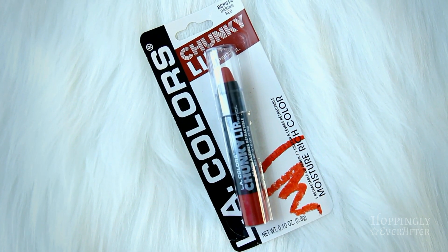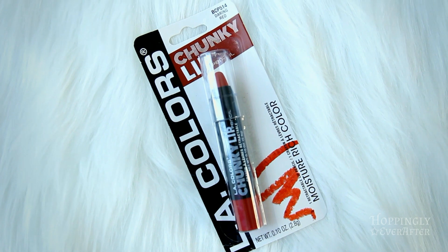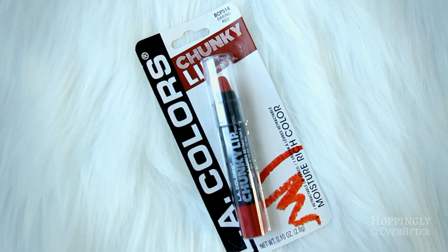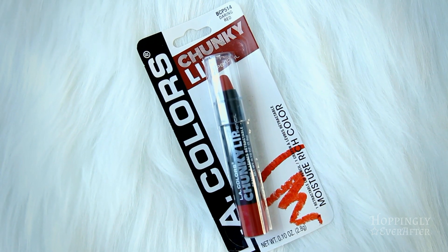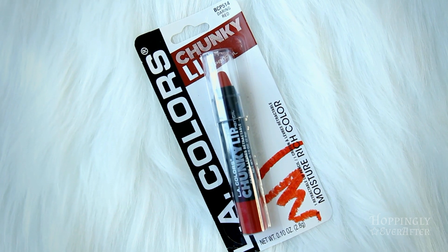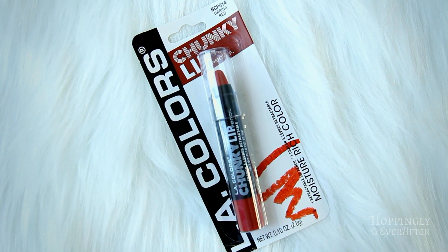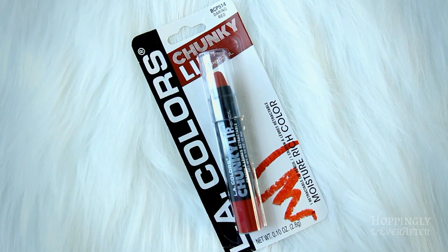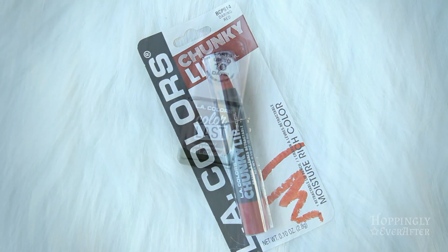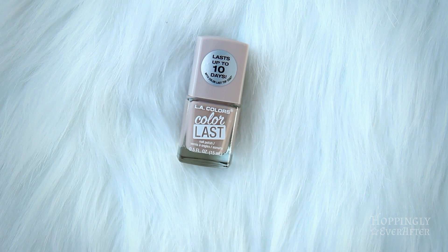Next I got this LA Colors chunky red colored lipstick. I actually bought this for my Maleficent photo project that I've been working on — I wear red lipstick for that. I'm not a red lipstick type of person out and about; I like to wear natural stuff, but for a dollar for my costumes I thought that was a good deal.